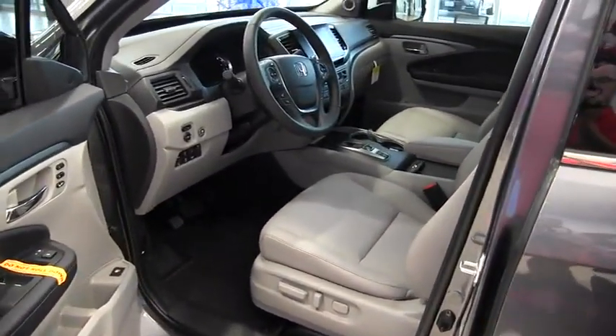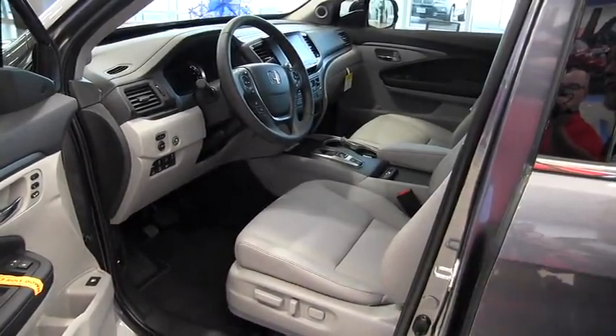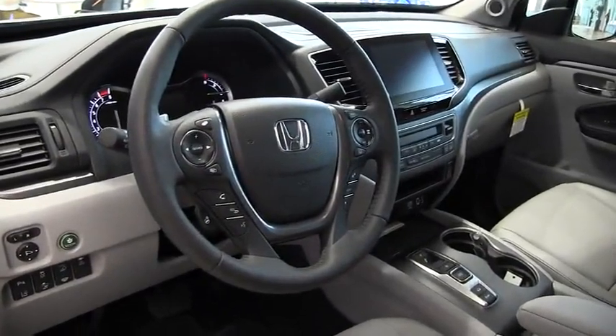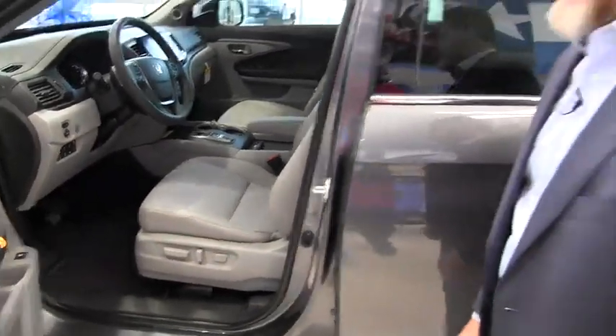If you look at the interior of the vehicle, it has plush leather interior with perforated seats, power seat adjustments, lumbar support. You also have heated seats, and on the RTL-E package, it also includes the Garmin GPS navigation system, Apple CarPlay, and dual climate control for both driver and passenger side.